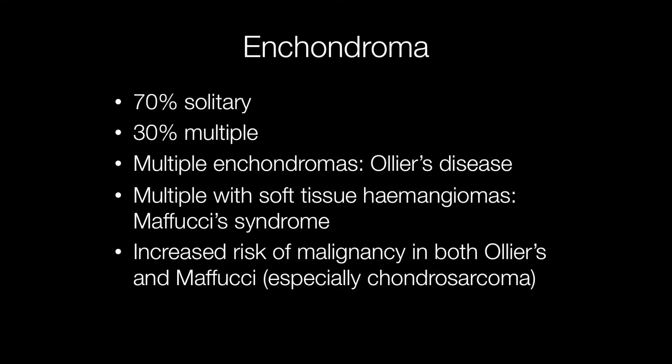The majority of enchondromas are solitary, but around 30% are multiple, and there are a couple of syndromes characterised by multiple enchondromas. These include Ollier's disease and Maffucci's syndrome, where there are multiple soft tissue haemangiomas in addition to the enchondromas. When enchondromas are multiple, they tend to be unilateral, and there is an increased risk of malignancy developing, especially chondrosarcomas.